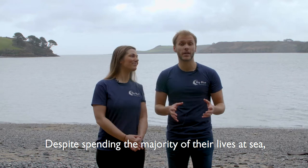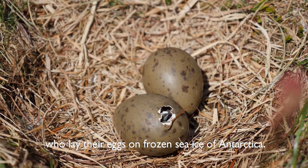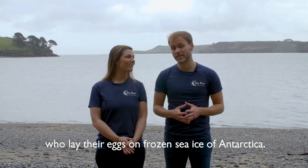Now, despite spending the majority of their lives out at sea, all seabirds return to land to breed — all of them except the emperor penguin, who actually lays their eggs on the frozen sea ice of Antarctica.